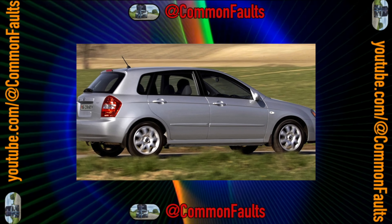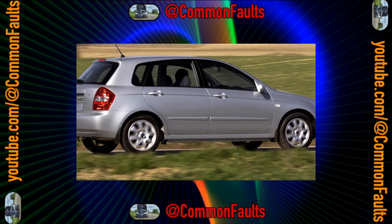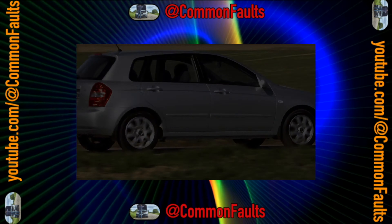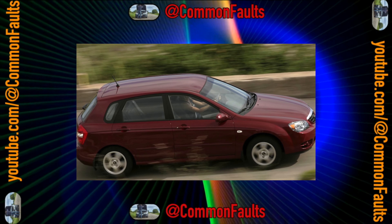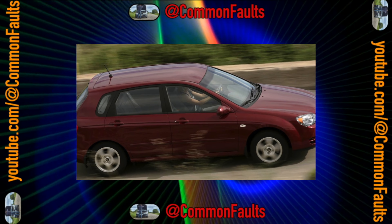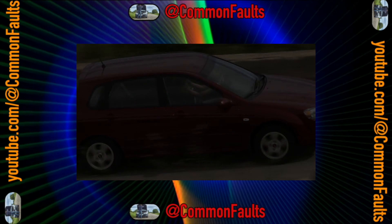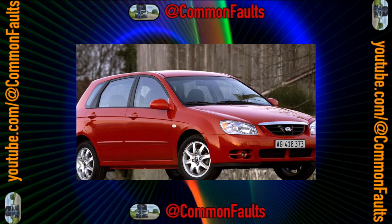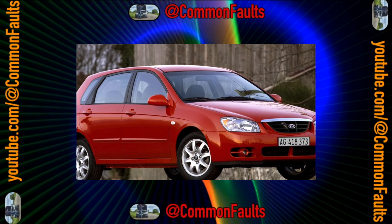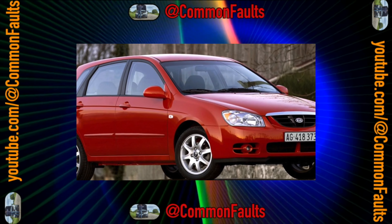The cylinder heads of gasoline engines are equipped with shims; however, according to operating experience, it is rarely necessary to adjust the thermal clearances of valves — up to 300,000–350,000 kilometers. In turbo diesel timing, hydraulic compensators are used. For reliable operation of the fuel system, it is recommended to clean the fuel injectors and the idle valve every 30,000 kilometers.